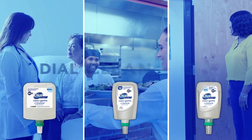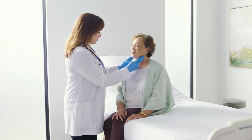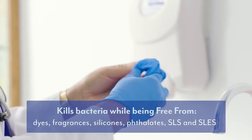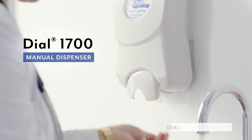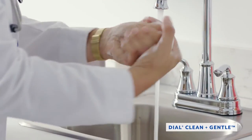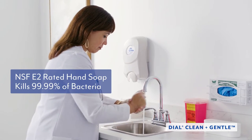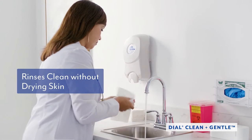Bacteria is everywhere — it's on everything. Thankfully, Dial Clean and Gentle is everywhere you need it. In the healthcare industry, doctors and nurses work tirelessly to help people get better, and Dial Clean and Gentle is there to help protect them from harmful bacteria. With a pump or two from the Dial 1700 manual dispenser and just 30 seconds of scrubbing, 99.99% of harmful bacteria is killed and rinsed down the drain without drying out skin.